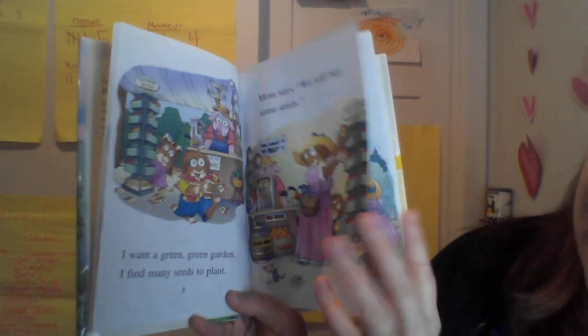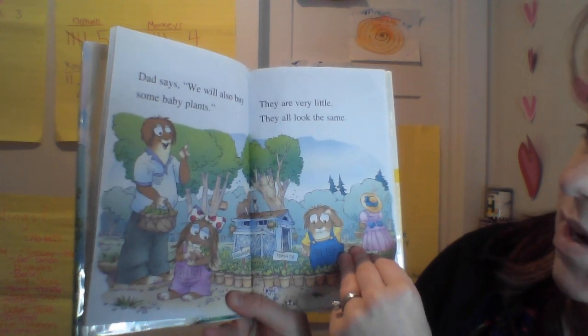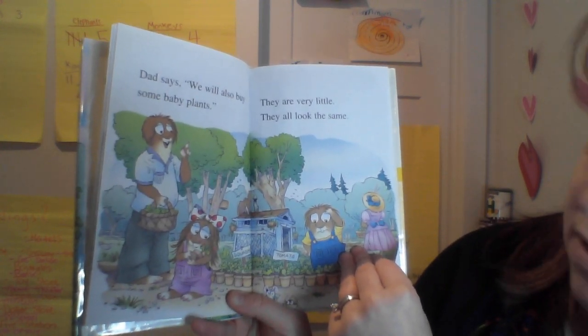I find many seeds to plant. Mom says we will buy some seeds. Dad says we'll also buy some baby plants. They are very little. They all look the same.